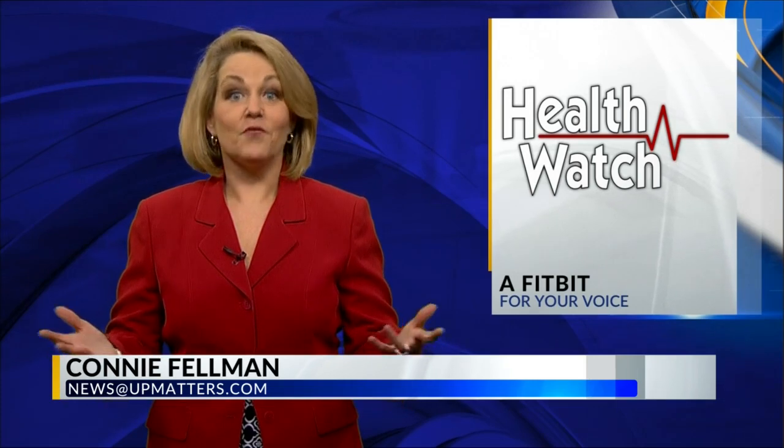In our health watch report, an app is helping some people keep their voices healthy. Local 3's Connie Fellman has more. You use your voice box for talking, swallowing, breathing — it's a vital organ you use to communicate and live, so you want to keep it from getting injured. And guess what? There's an app for that.